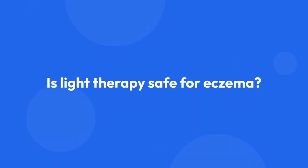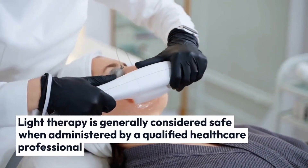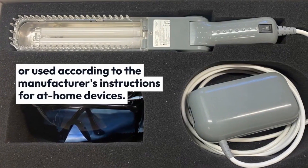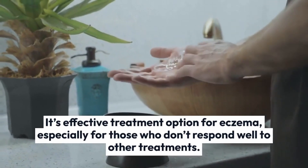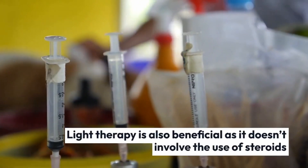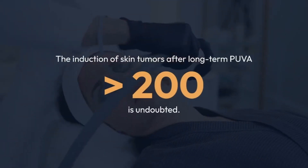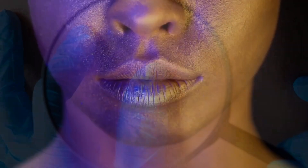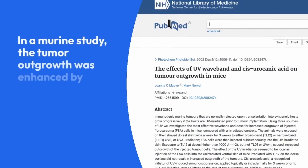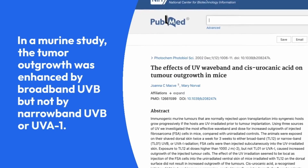Overall, light therapy is generally considered safe when administered by a qualified healthcare professional or used according to the manufacturer's instructions for at-home devices. It's an effective treatment option for eczema, especially for those who don't respond well to other treatments. Light therapy is also beneficial as it doesn't involve the use of steroids, which can have negative side effects when used long-term. The induction of skin tumors after long-term PUVA — that is, above 200 treatments — is undoubted, whereas the role of UVB phototherapy in human skin carcinogenesis is less clear. In a murine study, tumor outgrowth was enhanced by broadband UVB, but not by narrowband UVB or UVA-1.